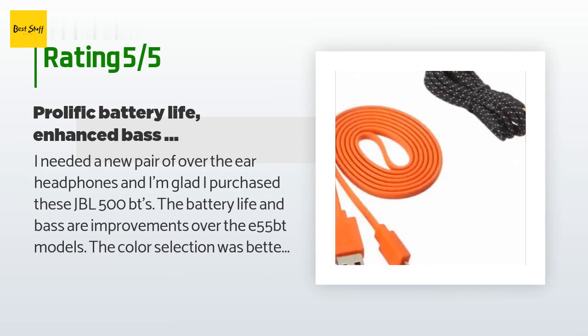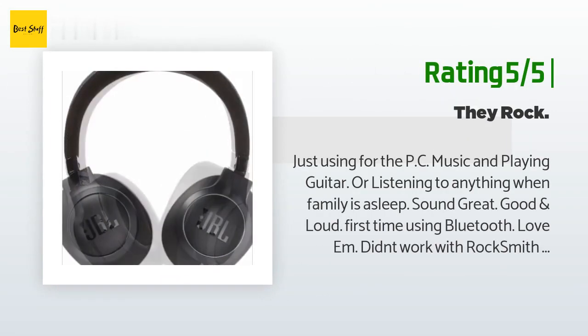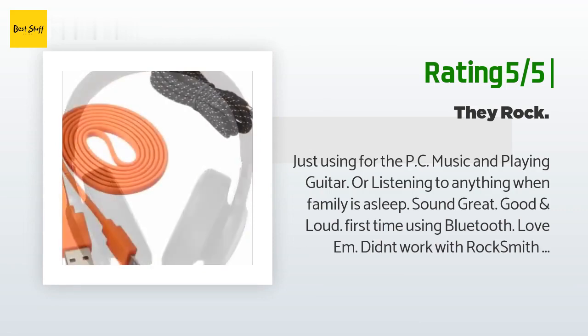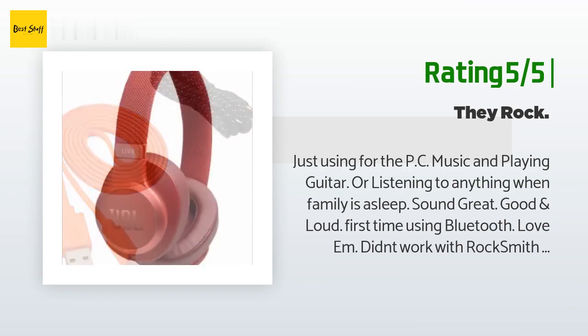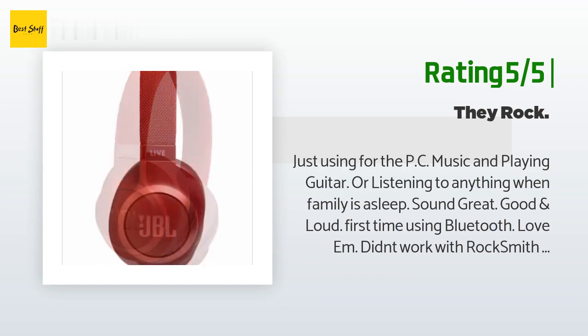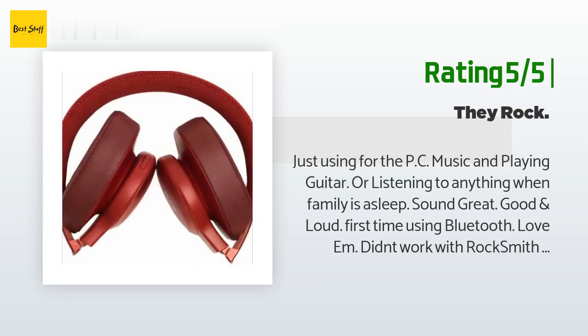Another happy customer said: 'Just using for PC music and playing guitar, or listening to anything when the family is asleep — sounds great, good and loud. First time using Bluetooth, love it. Didn't work with Rocksmith, which is a drawback for me, but I am upgrading my audio interface hardware and I am happy with these. I hope they last a long time — great quality for the money.'